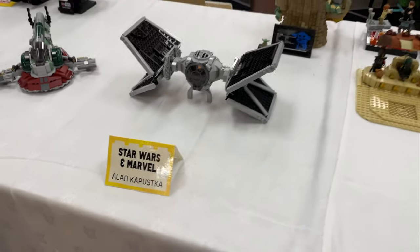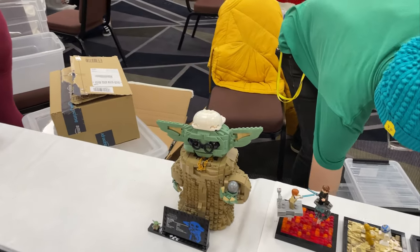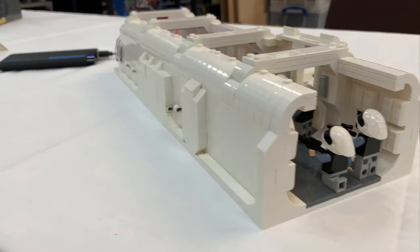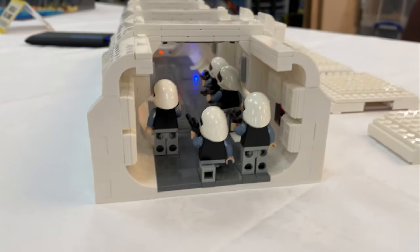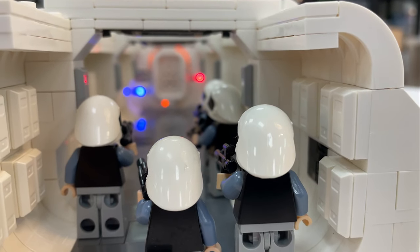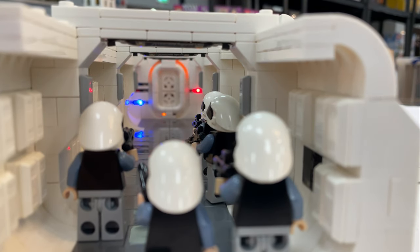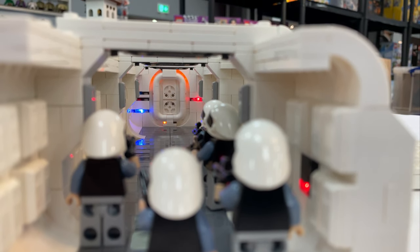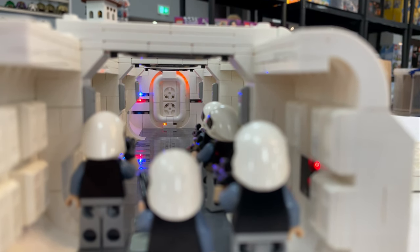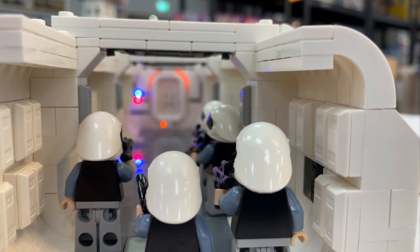Alan Kapuska — I hope I pronounced that right — has a really cool build over here. And over here we have Sam Norman's rebel hallway build, this looks really cool. What a shot — love the lights! This is a really really cool hallway scene from A New Hope. Awesome stuff from Sam Newman.